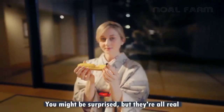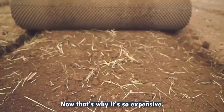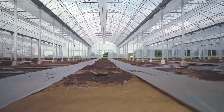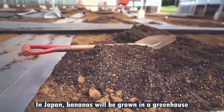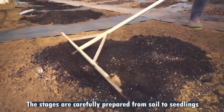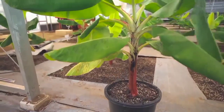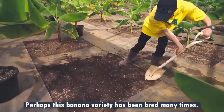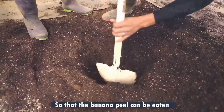You might be surprised, but they are all real. Now, that's why it's so expensive. In Japan, bananas are grown in a greenhouse. The stages are carefully prepared from soil to seedlings. These banana varieties have been bred many times so that the banana peel can be eaten.